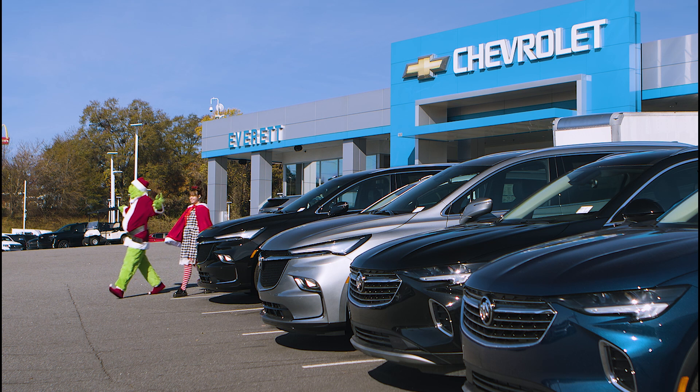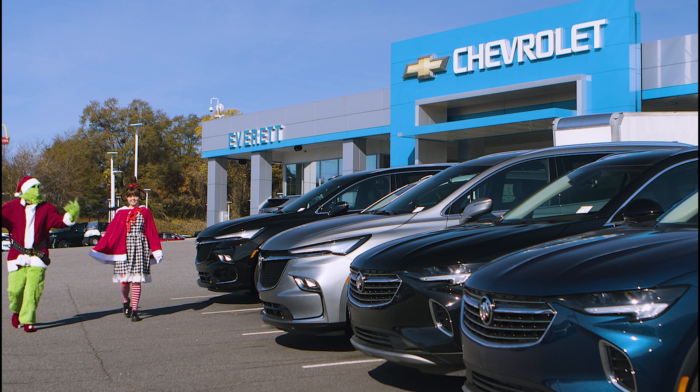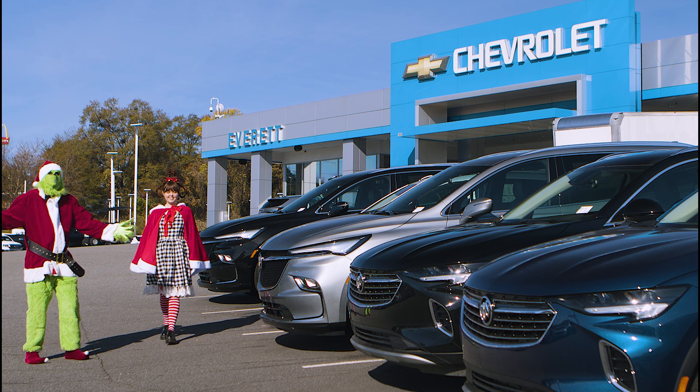Wow, Cindy, what a beautiful day here at Everett Chevrolet. It really is. Look at all these cars — it's a humiliation of cars. So many different colors and so many different sizes.